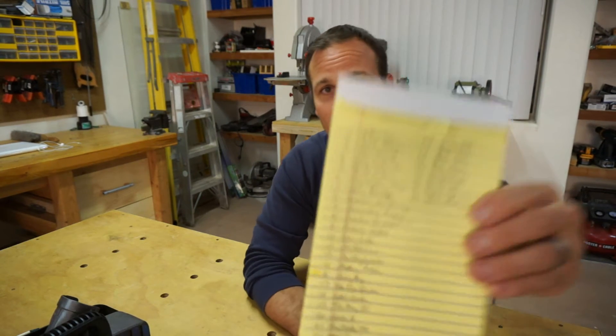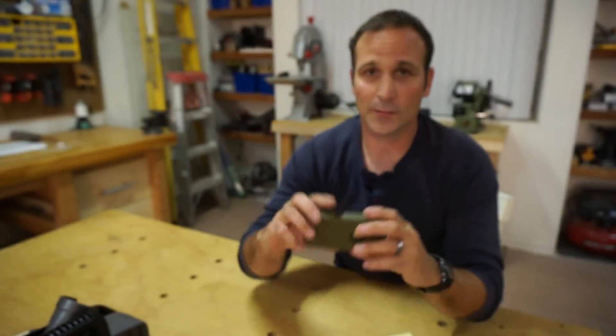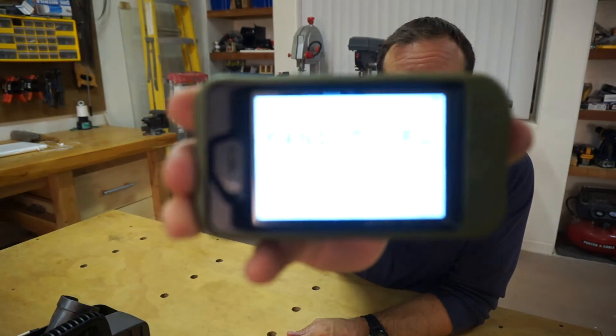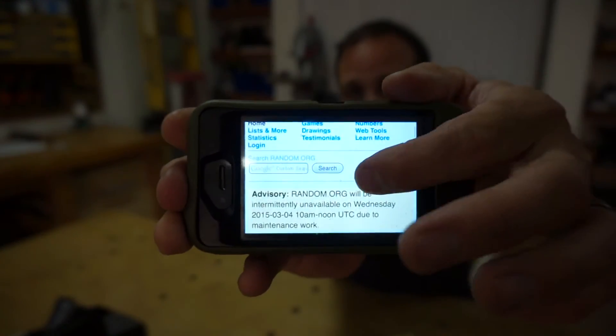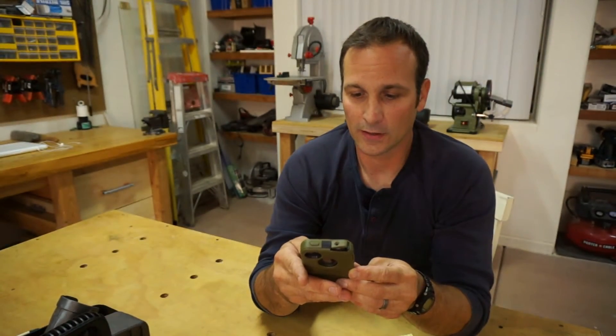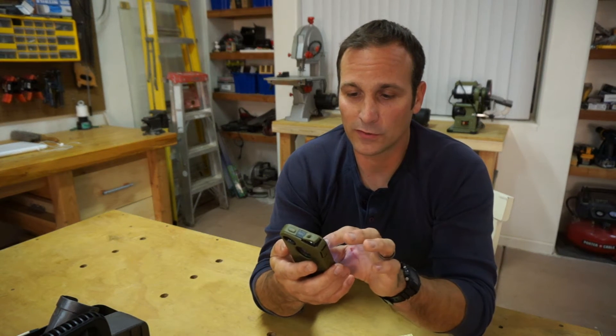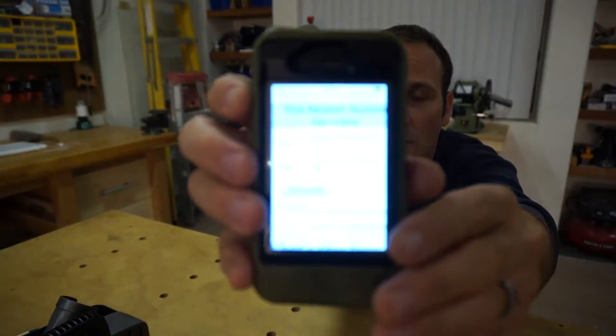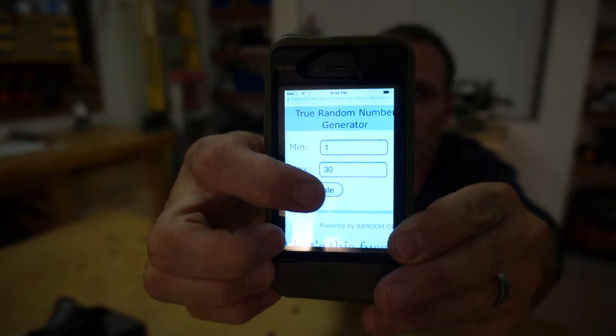Without further ado, here is the list of people that made it in. I went to random.org to use their random number generator, and I'm going to enter one through 30, then generate the numbers that way. I'm going to hit the generate button and try to be as fair as possible.